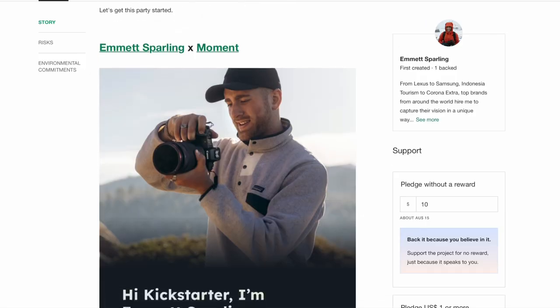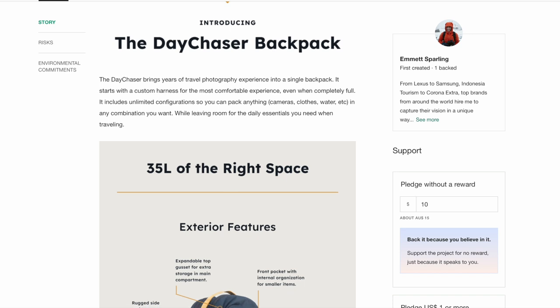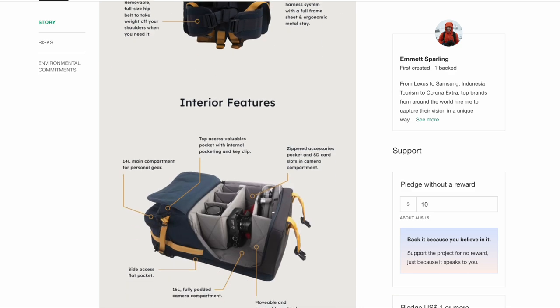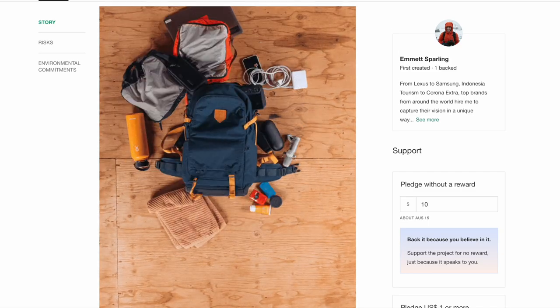Moment have teamed up with travel adventure photographer and filmmaker Emmett Sparling to create a camera bag they're calling the Day Chaser. Emmett and Moment claim that the 35-litre pack brings together the best of military-grade performance, camera bag technology, and travel packs. Its modularity allows for various configurations of camera equipment and personal items. There aren't a lot of nice-looking camera bags out there and I think this one looks good. It's currently available on Kickstarter and is expected to ship in January.